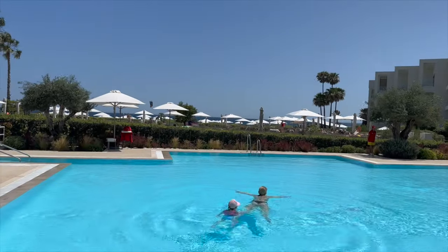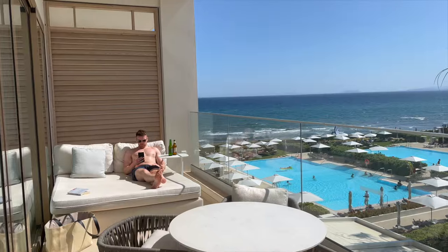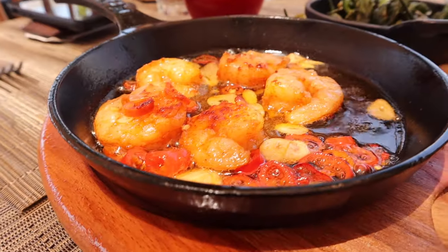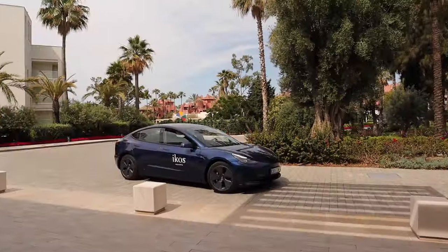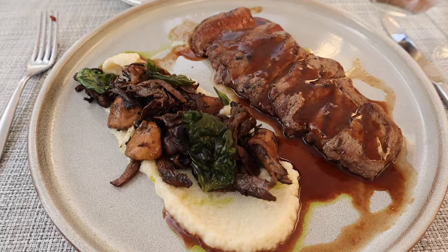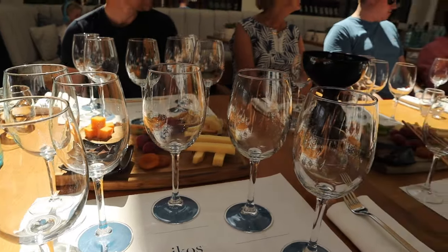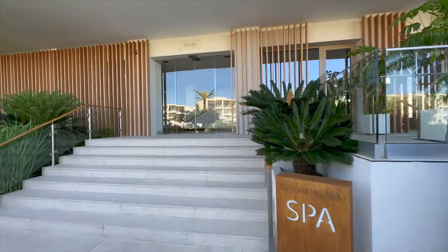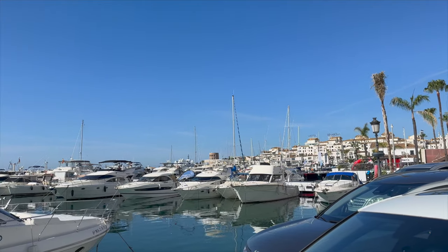Hi everyone and welcome back to my channel, At Home with Shell, and to a vlog of our one week stay at the Icos Resort in Andalusia, Spain. I have done a full review of the resort separately which I will link down below if you want a more detailed review, as this one is more of a vlog style sharing our week with you — time at the hotel and also exploring the local area. I really hope you enjoy this video as much as we enjoyed our holiday, and if you are going or thinking of going, it gives you an idea of what to expect.